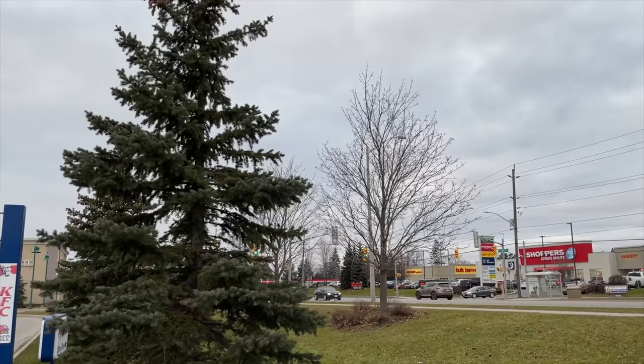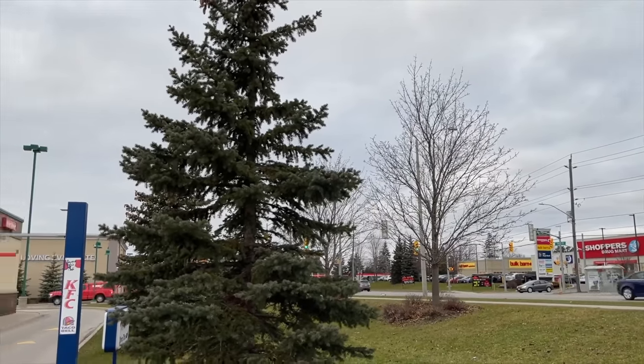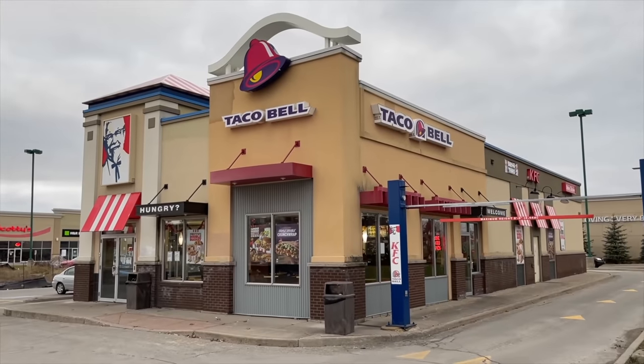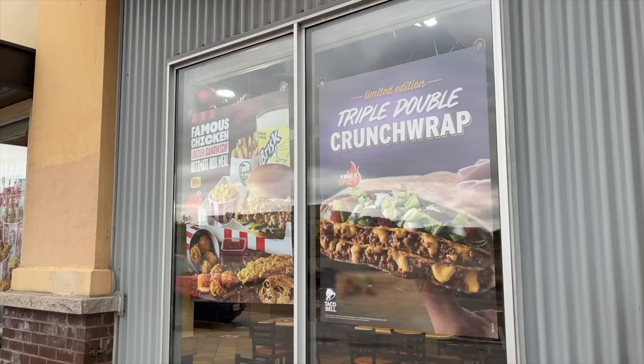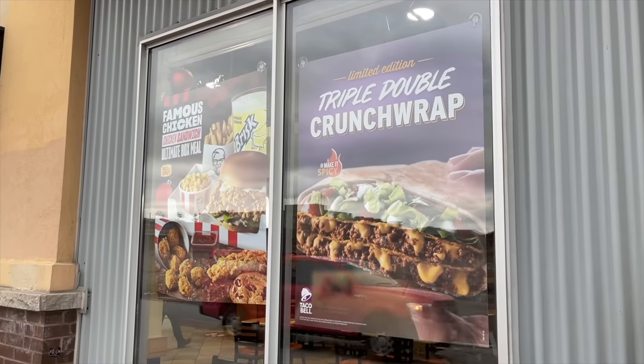Hey guys, it's Ken from KBD Productions TV. Welcome back to another Kendomic food adventure just for you. I'm in the overcast cold city of Barrie, Ontario, Canada at Taco Bell to try this limited edition Triple Double Crunchwrap.